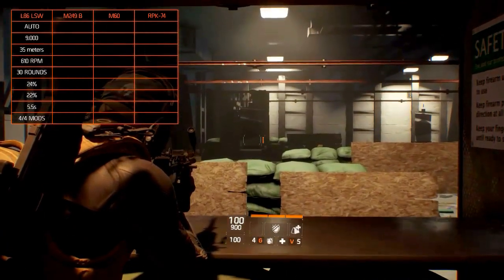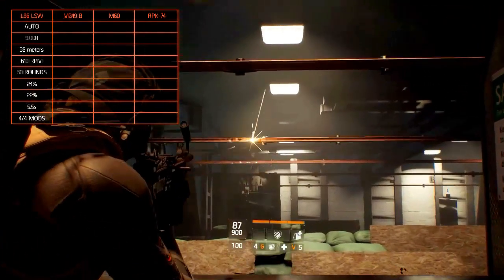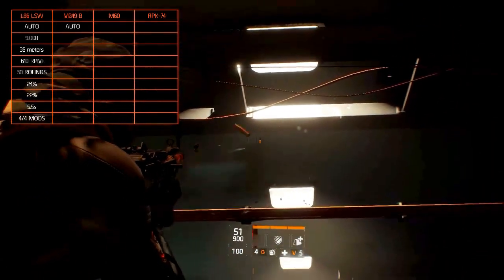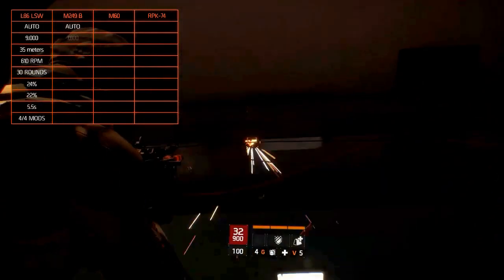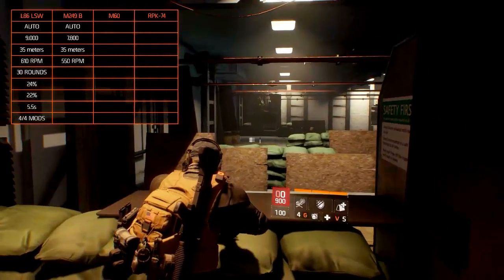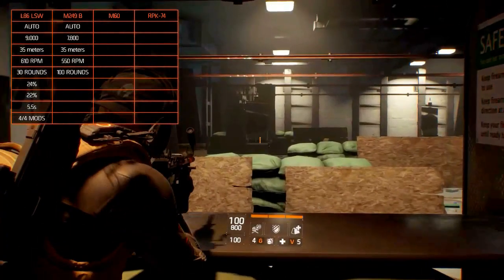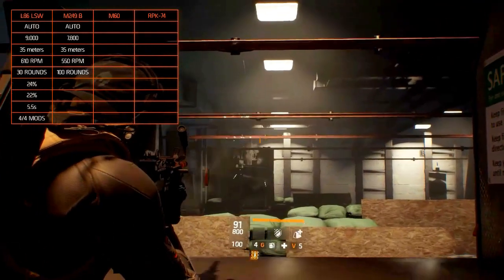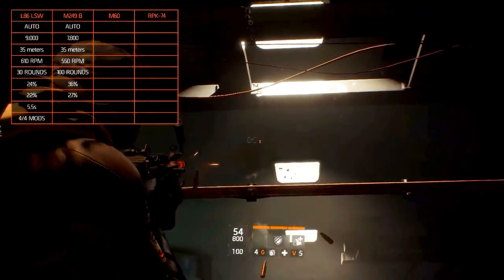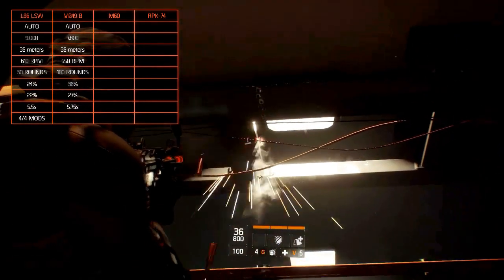The M249B is an American belt-fed machine gun manufactured by the Belgian company FN Herstal. Its fire mode is automatic, its damage is at 7,800, its optimal range is at 35 meters, with a rate of fire of 550 rounds per minute and a magazine size of 100 rounds. Its accuracy is at 24%, its stability is at 22%, the reload takes 5.5 seconds, and it holds all the modification slots.